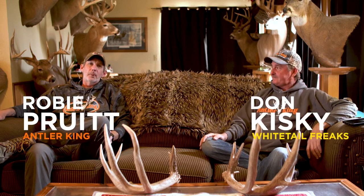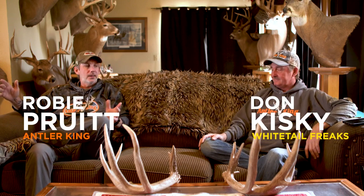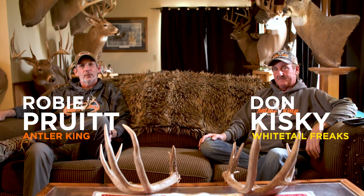Hey everybody, Robbie Pritt here with Antler King. We're back again. I've got Mr. Don Kiske with Whitetail Freaks, and he's gonna be answering a few questions here for us.